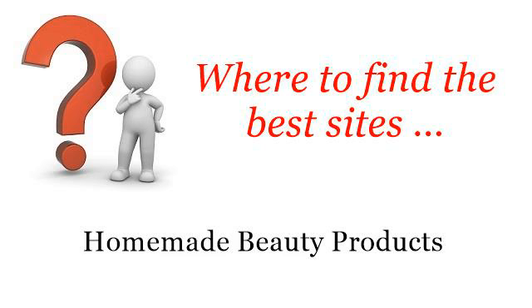Where to find the best sites for homemade beauty products? You want more information about how to make brown spots on the face disappear? These are the best resources we could find on the web.